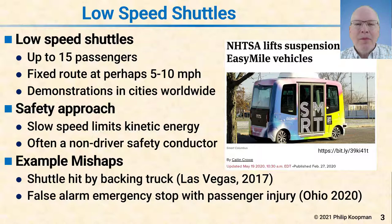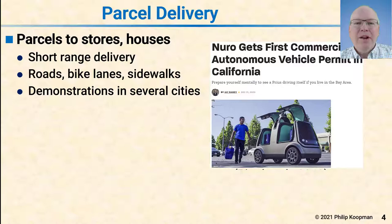There have been a number of false alarm stops throwing people around the interior. More recently, pictures of these shuttles show seat belts, and hopefully the conductor is having people buckle up.